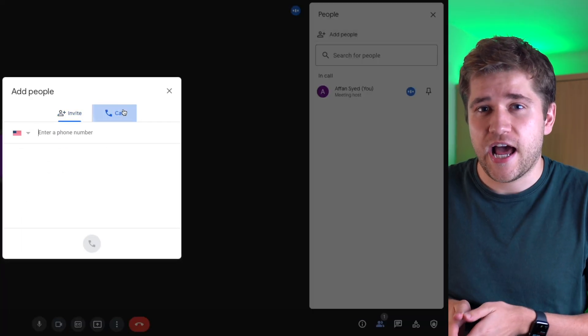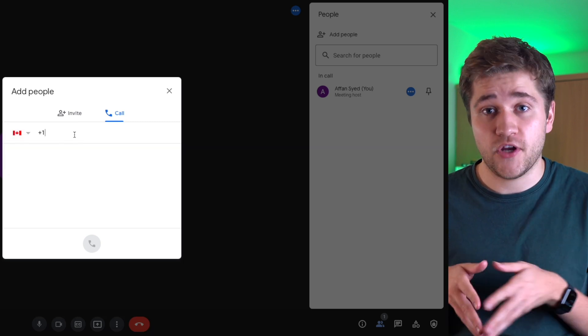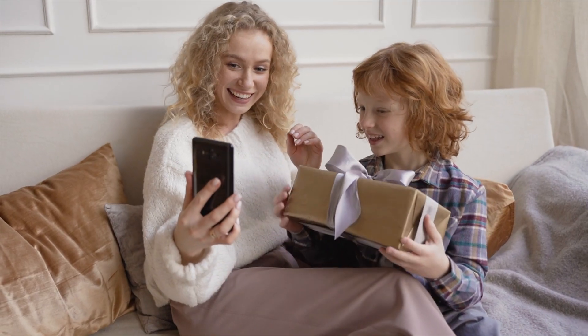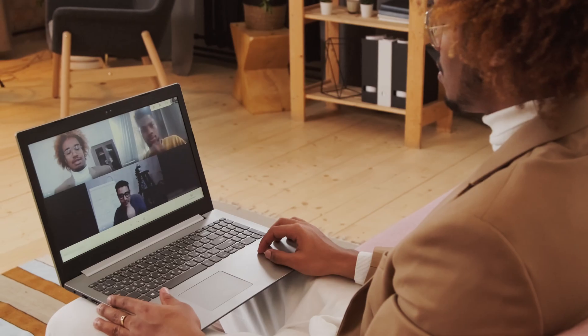So how do you use Google Meet to make that call? Head to Google Meet, click the add person icon, then click on the call icon. Once you've done that, paste in the number you want to call and make sure you've got the right country code. This is completely free and works with any number. It's really useful for people who can't travel internationally to see family or friends, or for international business calls.